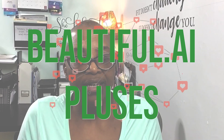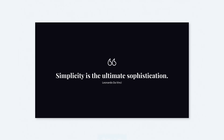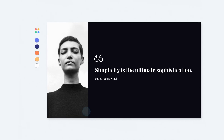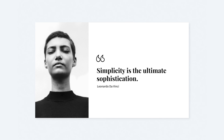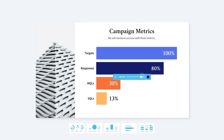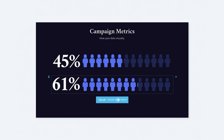Here are some of Beautiful.ai's pluses. Beautiful.ai is AI-powered, or artificially intelligent, presentation software that helps users create attractive, easy-to-use, and simple presentations through a limited number of smartly designed templates that easily adapt to user-added content, which boosts productivity and eliminates overwhelm. It is cloud-based only, requires no downloads, and there's no need to save files on your computer.